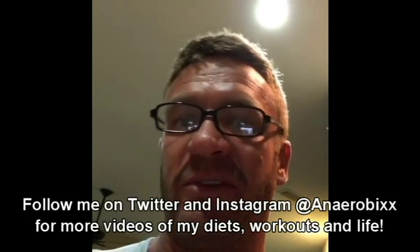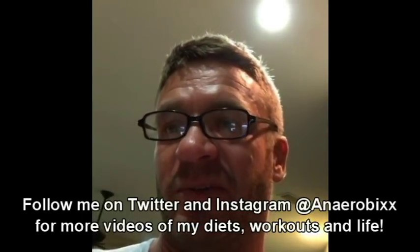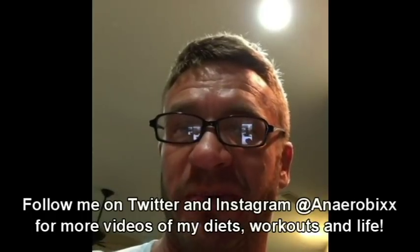297 grams of protein, which is about a gram and a half of protein per pound of goal body weight — so it is 56% protein, 22% fat, and 22% carbs.